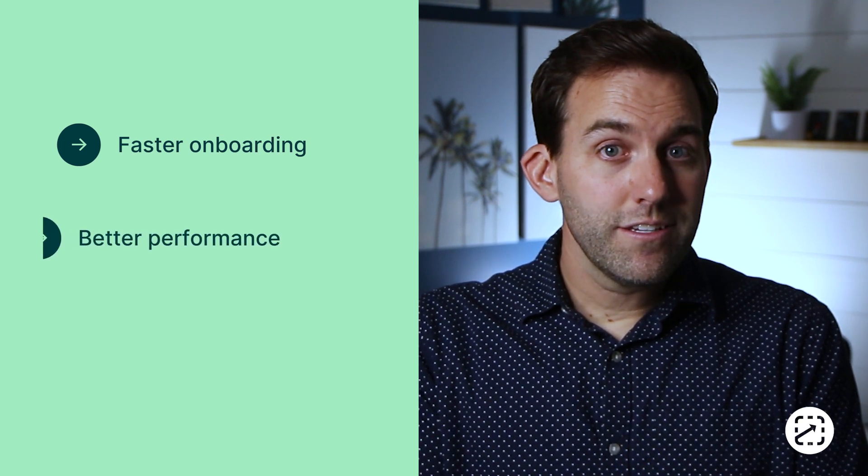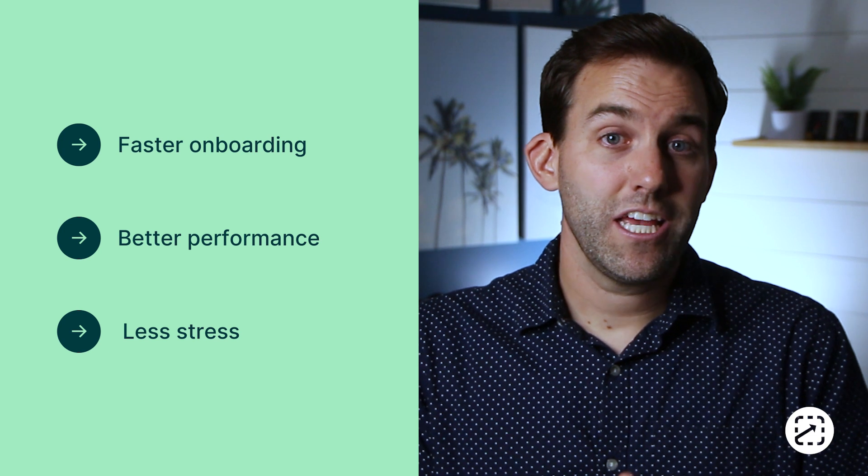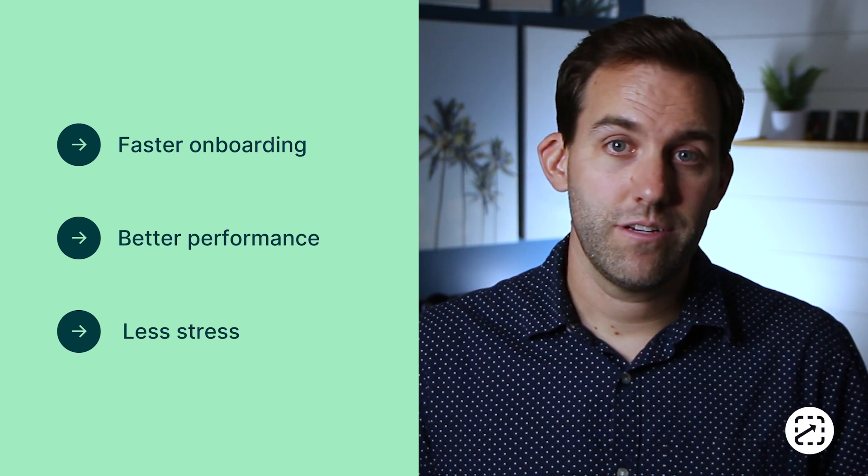The results? Faster onboarding, better performance, and less stress for supervisors, trainers, employees, and even your customers.